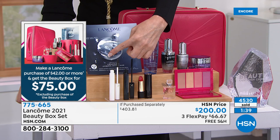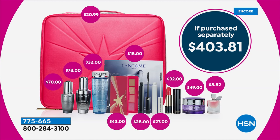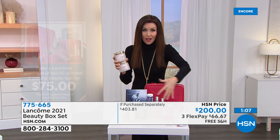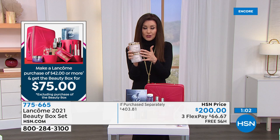When you make a purchase at Lancôme of $42 or more, that includes our Today's Special — you'll get all $403.81 of Lancôme in the beauty box for only $75. When you spend $42 or more on any Lancôme, you get this $403 beauty box for $75. If you're getting our Today's Special — the luxurious Nutrix Royal Body Balm, normally one would be $45, you get two for $50 — that's over $42, so you get all of the amazing beauty box for just $75.